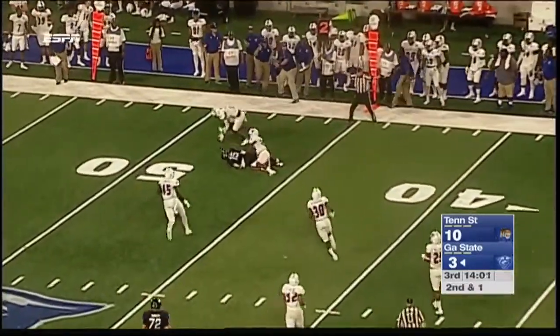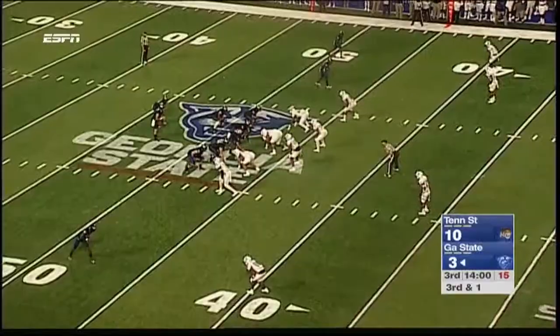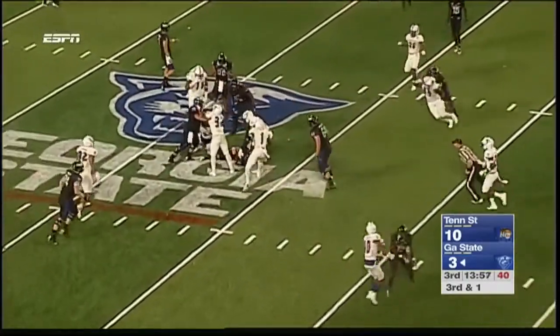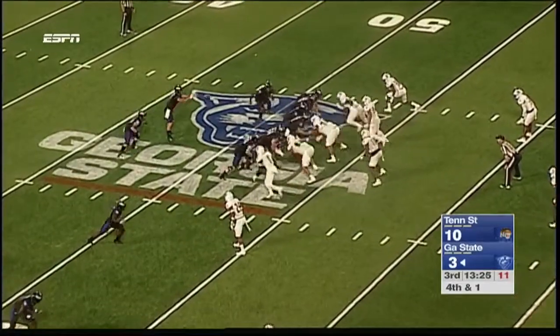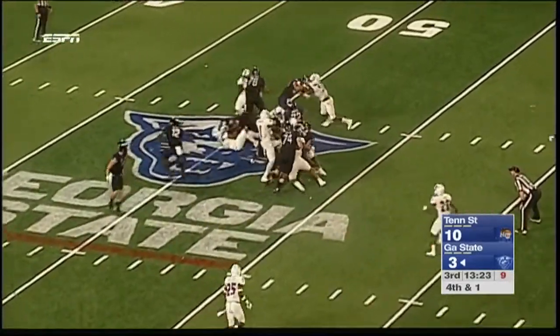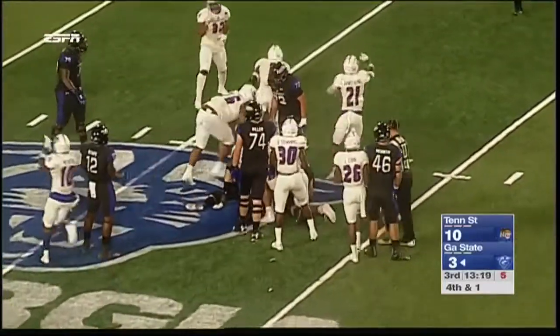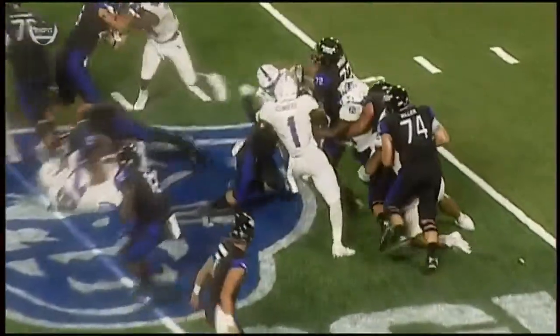A first down catch by Boyd, but as the ball popped out they're going to rule it incomplete — no cap. Neal will not pick up the first down. Something is going on, and Neal will not get there — twice — as they're making penetration.